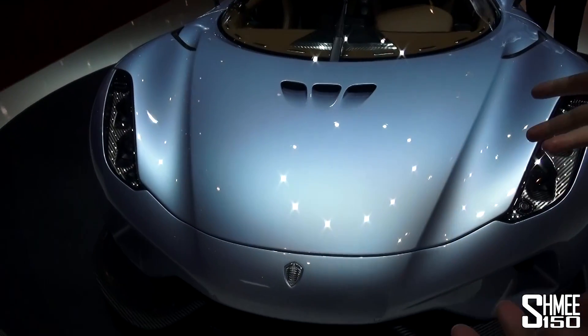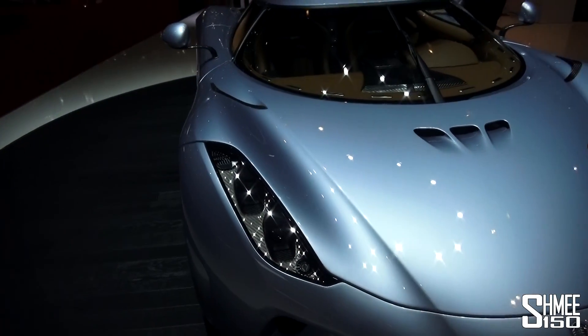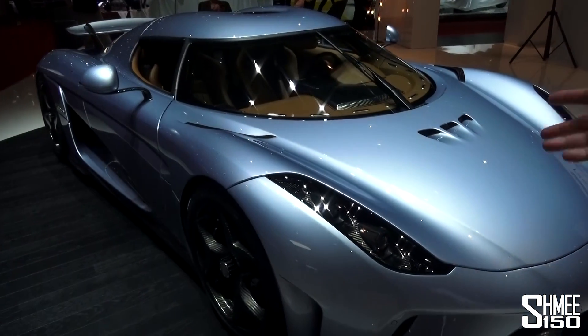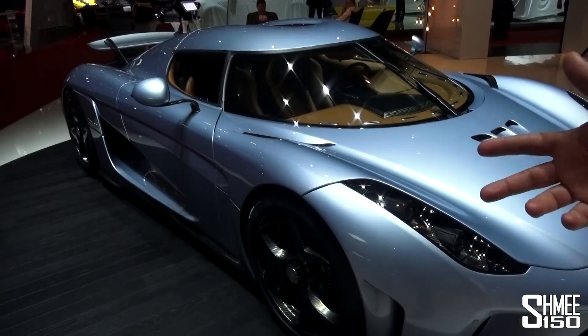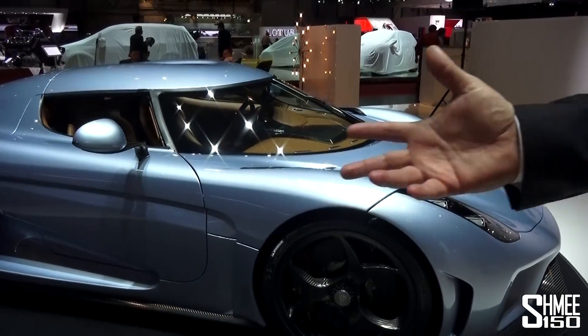One electrical motor on the crankshaft with 165 kilowatts, and two 180-kilowatt electrical motors for each rear wheel after the final drive. They work together and dance with the combustion engine to give the correct power and torque at any given speed.